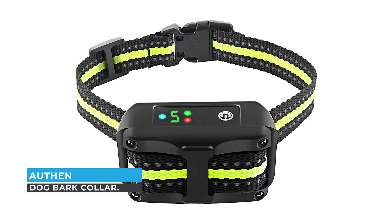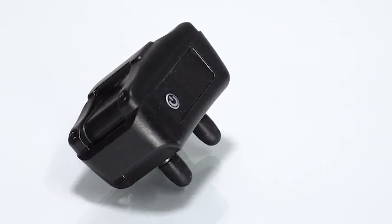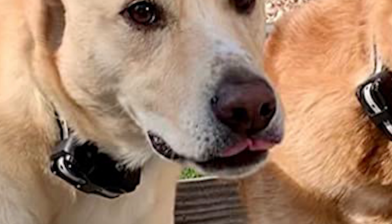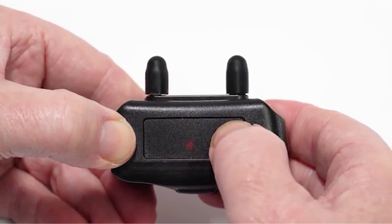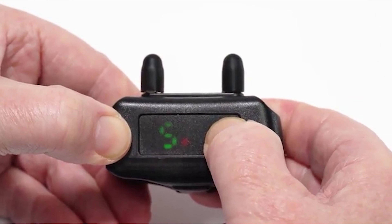Number one: Often Dog Bark Collar. If you are a pet lover looking for a reliable bark collar, you can rely on the Often dog bark collar. This collar with five sensitivity settings can detect barking across all dog sizes — choose the appropriate sensitivity most effective for your dog, with level 5 being the most sensitive.